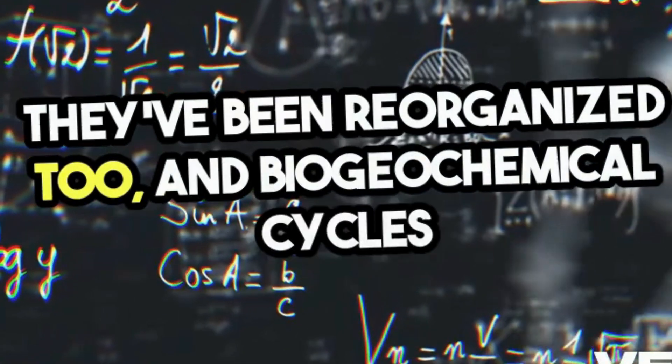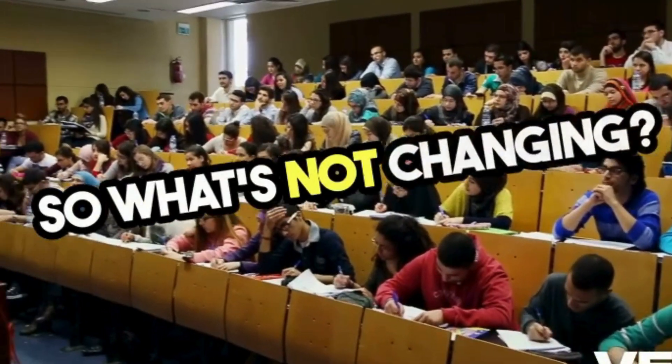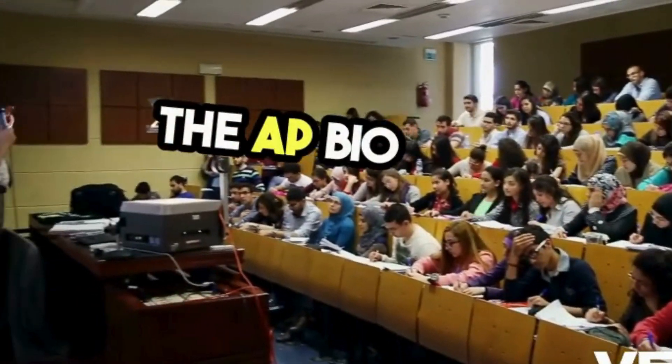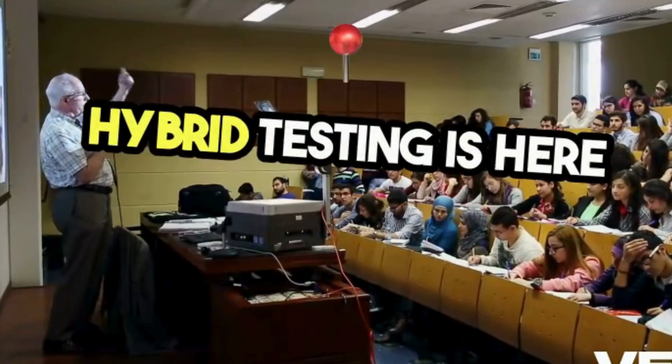Biogeochemical cycles are now officially part of topic 8.2. So what's not changing? The AP Bio exam format, timing, and question types are all staying the same. Hybrid testing is here to stay.